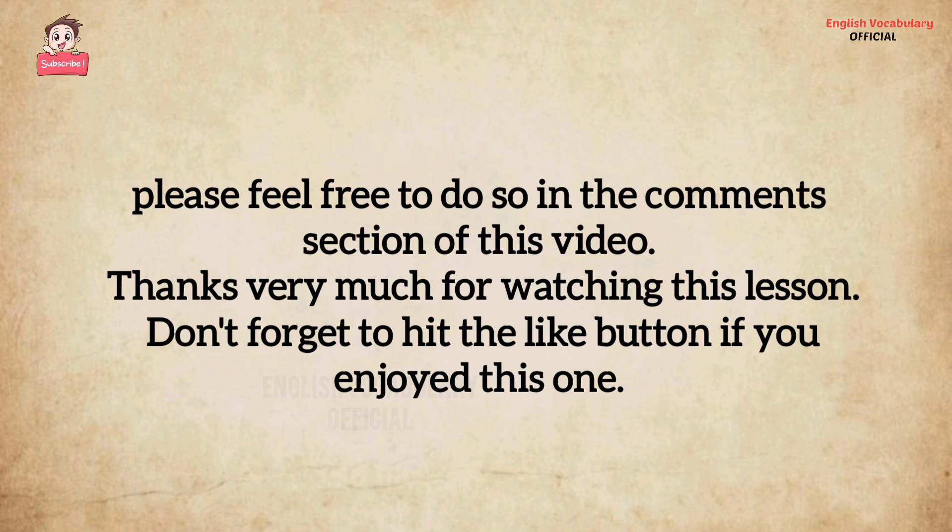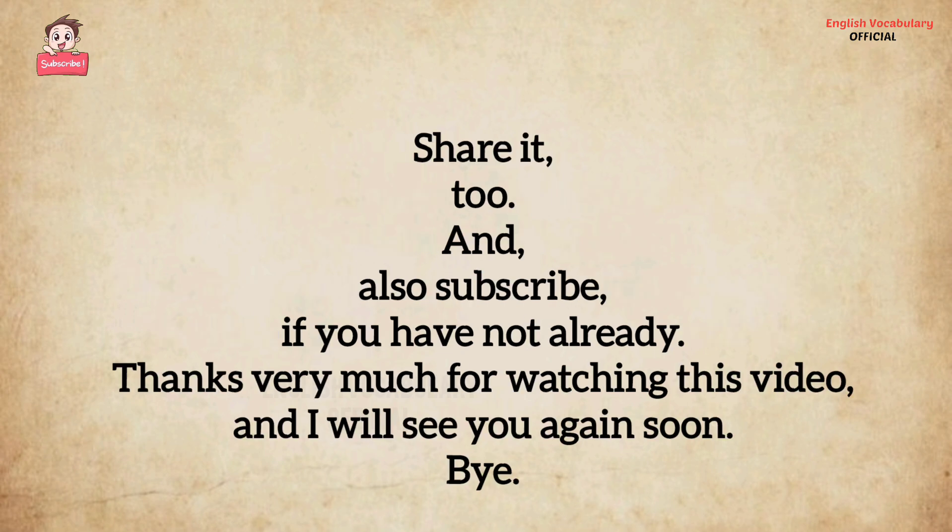Don't forget to hit the like button if you enjoyed this one. Share it too, and also subscribe if you have not already. Thanks very much for watching this video, and I will see you again soon. Bye bye.